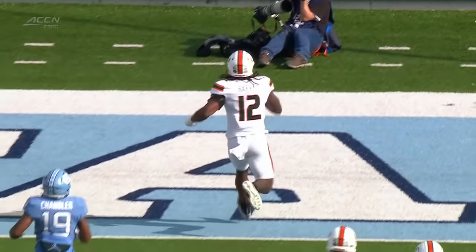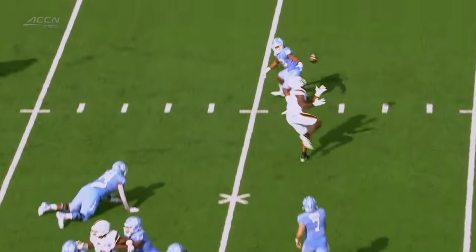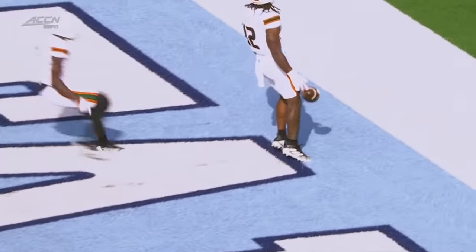The key on that play is getting the cut — you try and get the defensive end's hands down. Harvey, though, able to bounce up and catch the football, take it for six. What a turn of events for Miami.